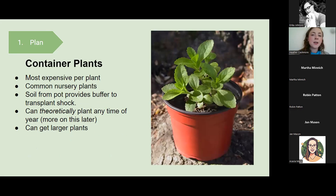Container plants are most recognizable for most gardeners and the most common option in nurseries, though also one of the most expensive per plant. The soil in the pot provides a buffer against transplant shock — the stress plants undergo when planted in a new environment. You can theoretically plant them any time of year. You can also get much larger plants, which is nice for filling a spot right away or reaching your gardening goal more quickly.